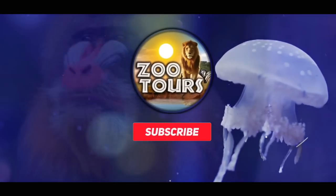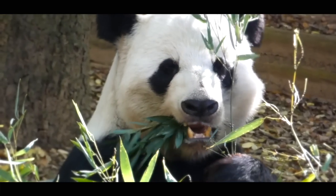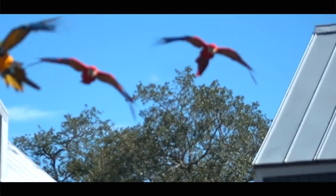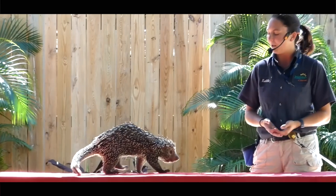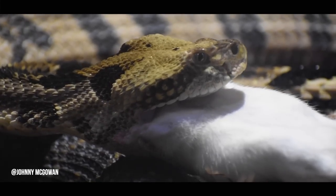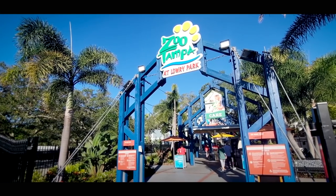You're watching Zoo Tours, the channel that takes you on a virtual field trip to the zoo. On this episode of Zoo Tours, we are making our turn for a third wild look at a place that never disappoints — Zoo Tampa at Lowry Park.